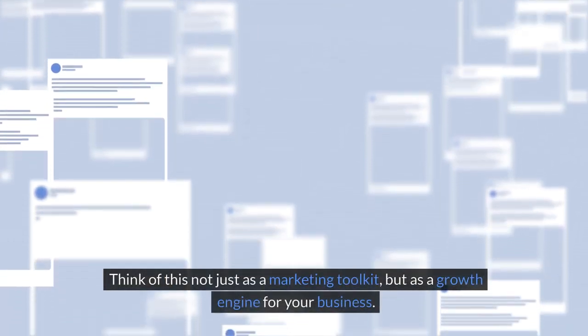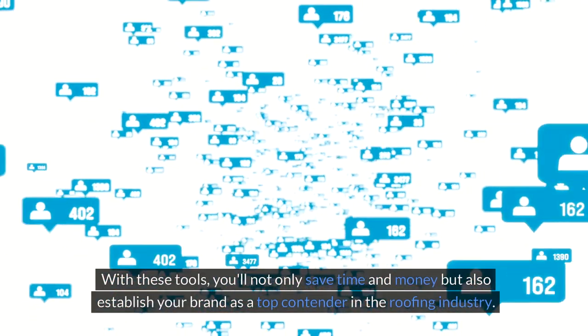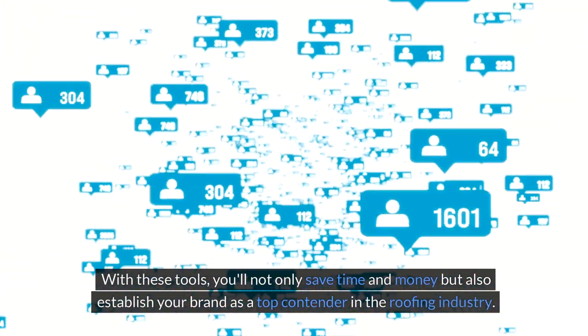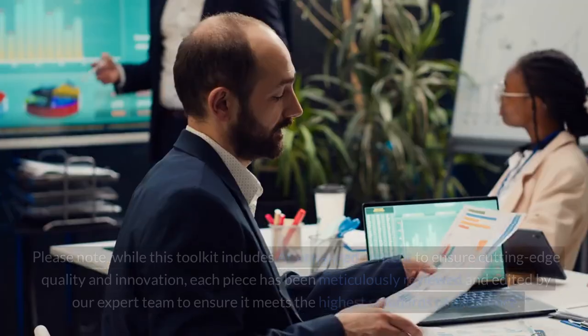Think of this not just as a marketing toolkit, but as a growth engine for your business. With these tools, you'll not only save time and money, but also establish your brand as a top contender in the roofing industry.